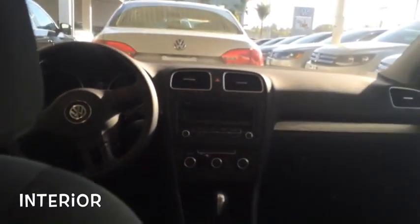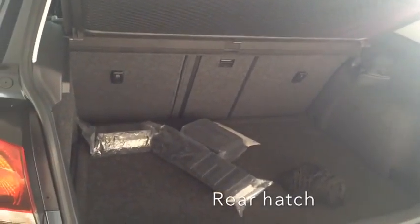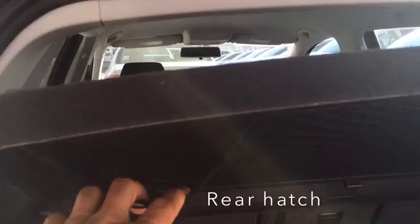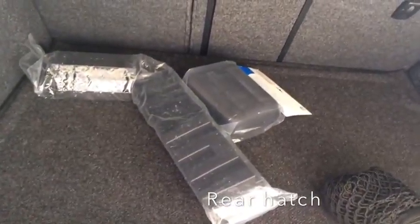We have plenty of storage. In the back you've got a lot of storage space — it comes with all kinds of storage. There's a cargo net up here.